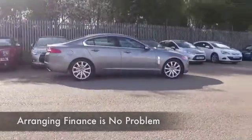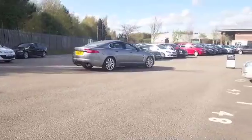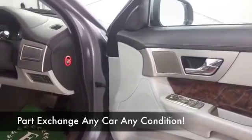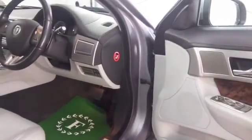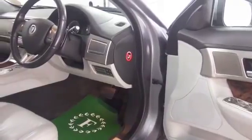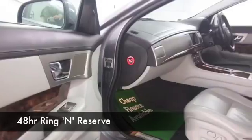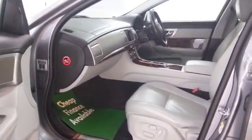This only has about 50 and a half thousand on the clock — a little bit below what you'd expect for its year. You're not going to go short on comfort. It has all the boxes ticked: all leather, supreme comfort, heated seats, Bluetooth technology, a great set of alloys. It looks stunning inside, and the icing on the cake is satellite navigation.